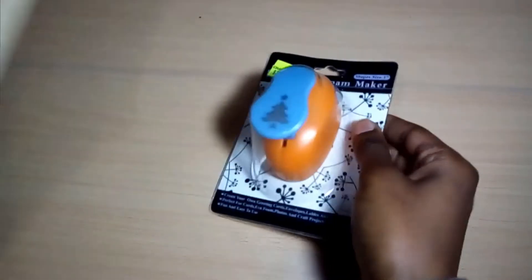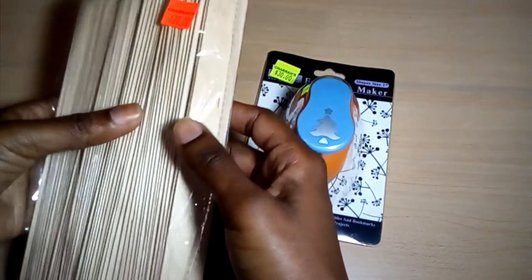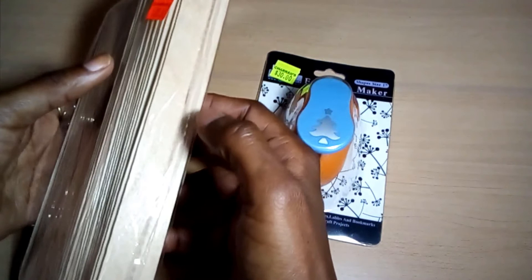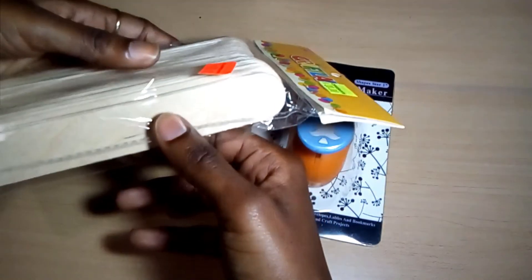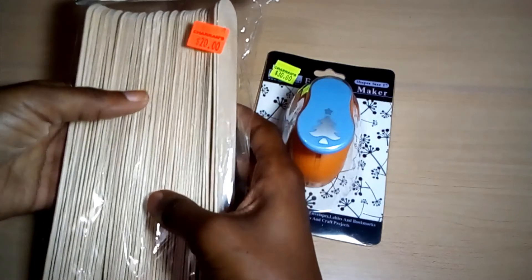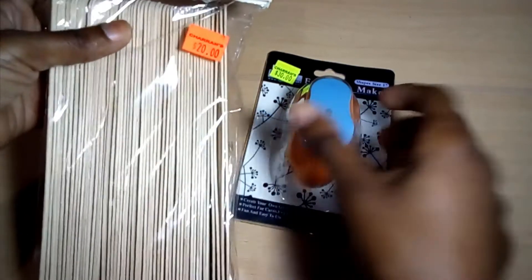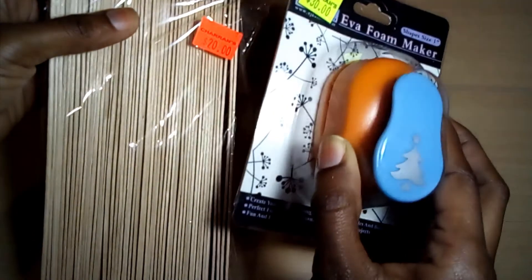Also from Charon's, I got these craft sticks — not the ordinary jumbo or 10-count popsicle sticks, but the super jumbo size. This was the only plain pack I found; they only had the colorful rainbow-looking ones otherwise. The foam maker was $30 and the craft sticks were $20.